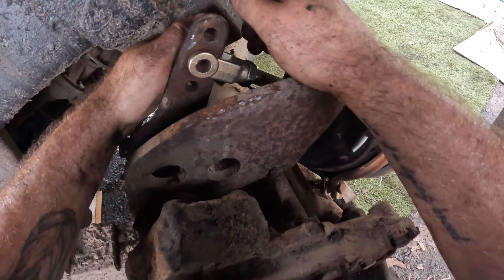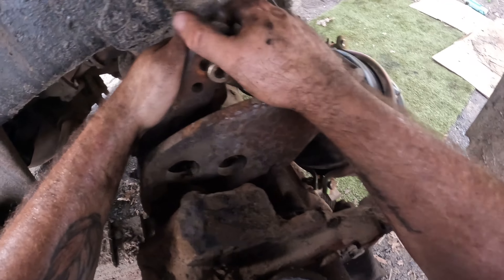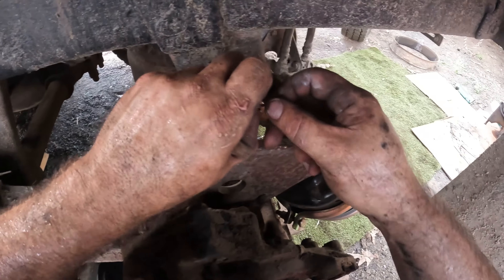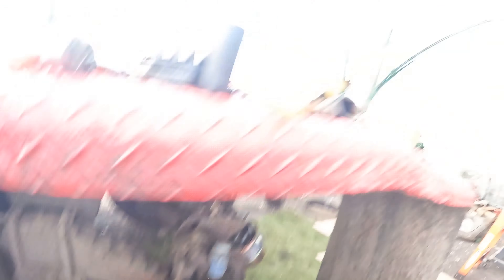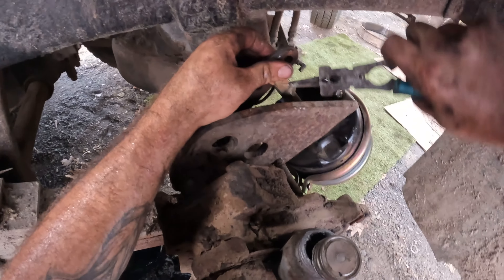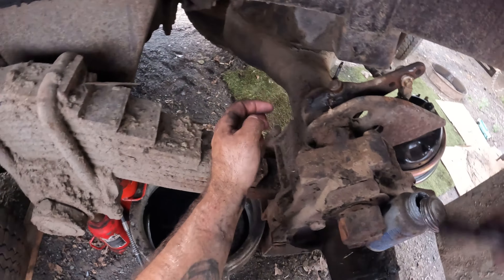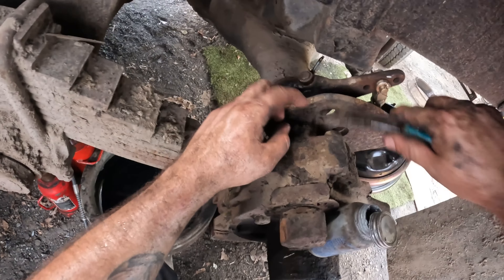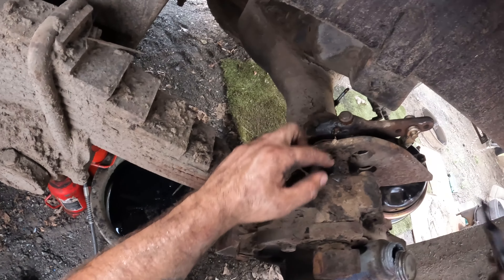Gotta go in a little more - too far. There we go, slides right through. What do we do with our pin? There we go - so next time we can take it out. We do have two grease fittings, so you gotta make sure you hit both of those, otherwise things do not work well. One there, one there.